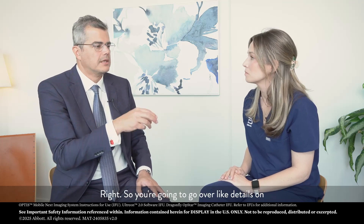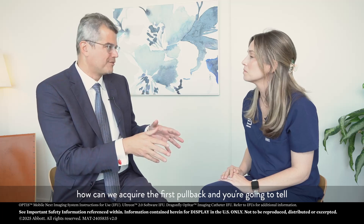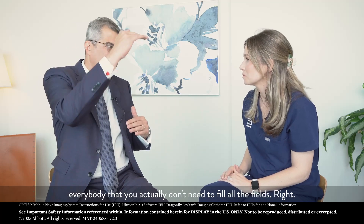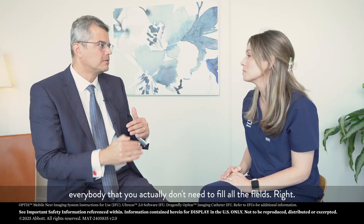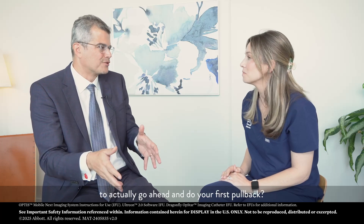So, we're going to go over the details on how we can acquire the first pullback, and you're going to tell everybody that you actually don't need to fill all the fields. What are the minimum requirements to actually go ahead and do your first pullback?